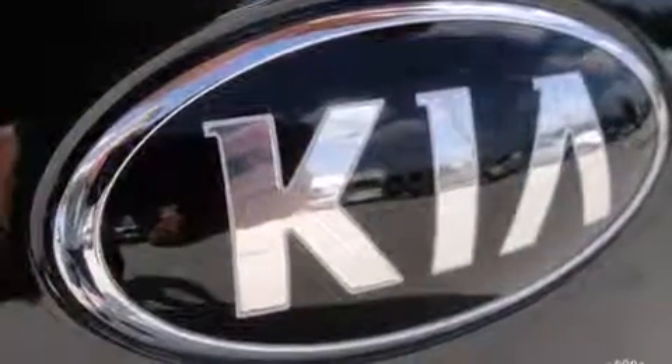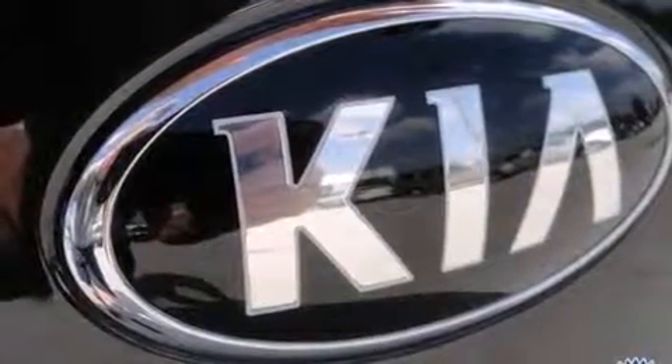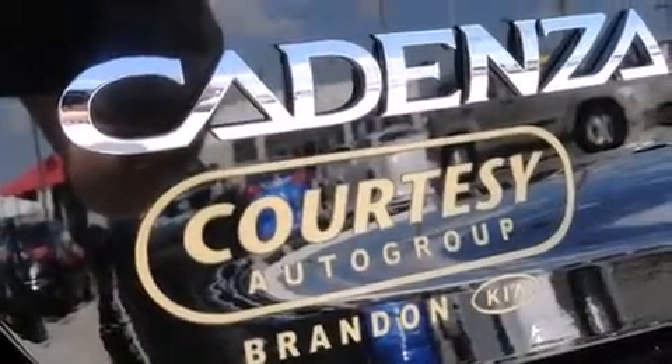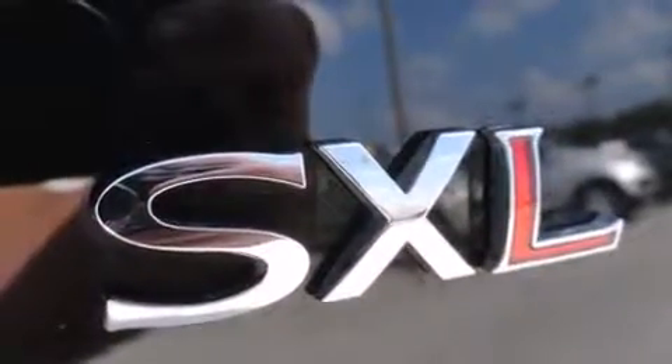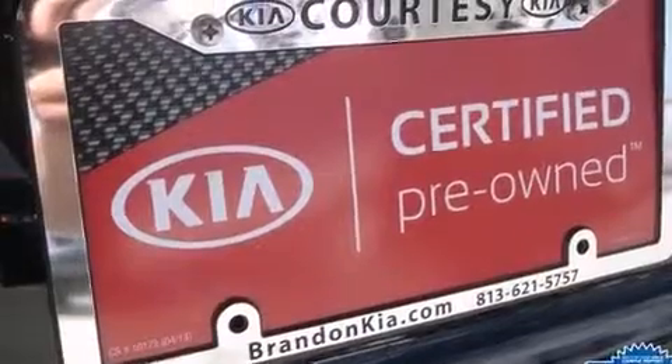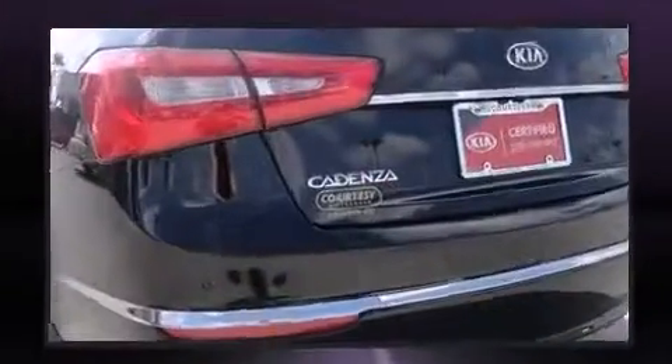The premium sound system drives 12 speakers, providing you and your passengers a sensational audio experience. Kia ensures the safety and security of its passengers with equipment such as dual front impact airbags, front and rear side impact airbags, traction control, brake assist, and more.